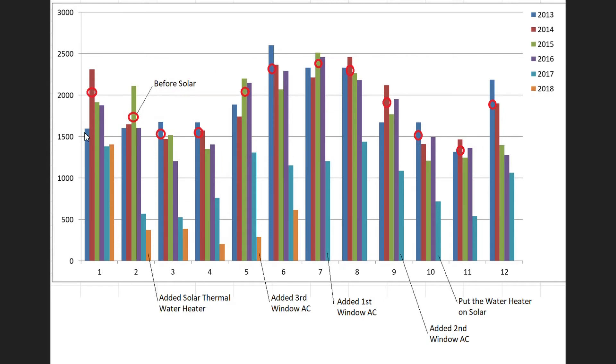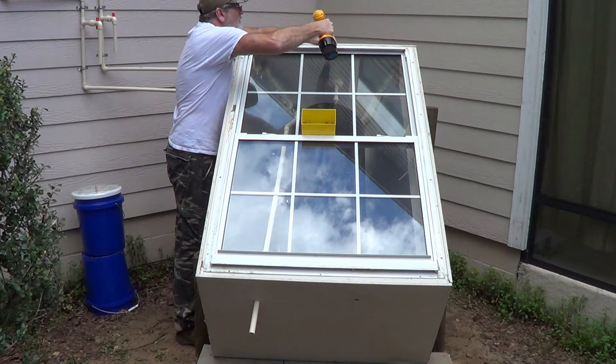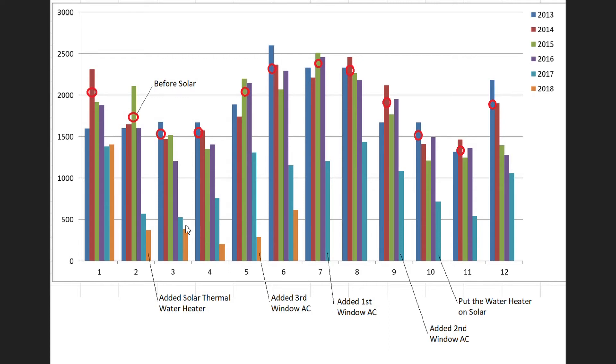Rolling into 2018, same problem — no heater on solar. Then we added a solar thermal preheater to the water heater, so from this point on the water heater is almost never on the utility — probably $20 a month savings right there. Going through March and April, we're improving, with a big improvement even over last year. Without solar we were way up at 1,600 kilowatt hours, and we dropped all the way down to about 250.